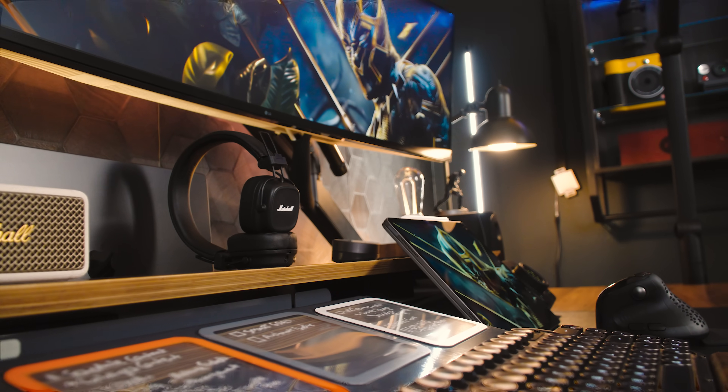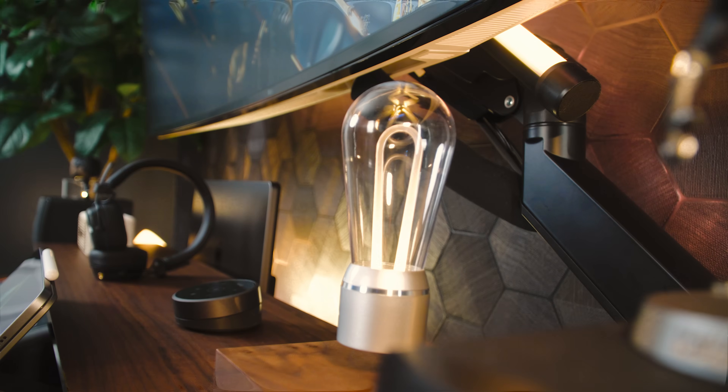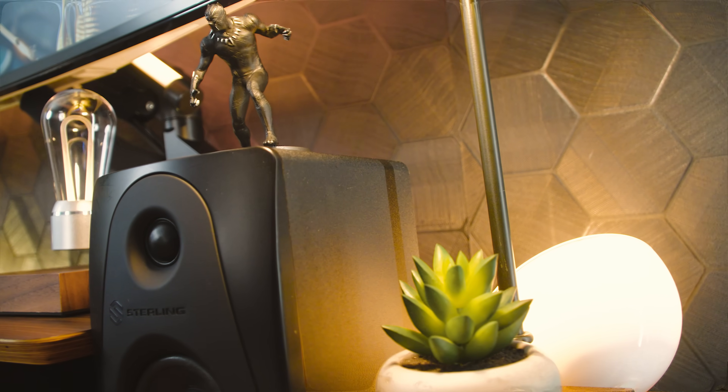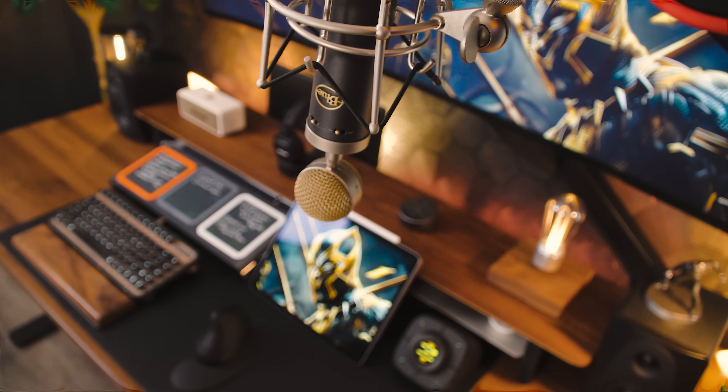Ah yes, the minimalist desk setup from last year — the one that was supposed to make me more productive and less distracted. Well, that lasted as long as my last relationship. But you're here because of my setup and not my love life. We have a ton of items to get through, so let's get to it.